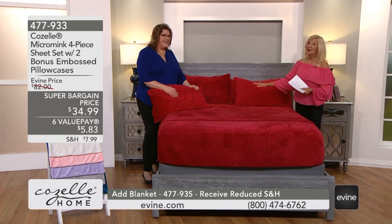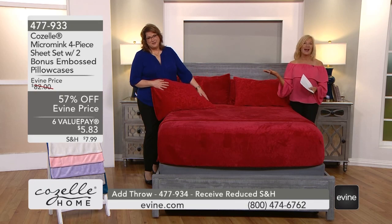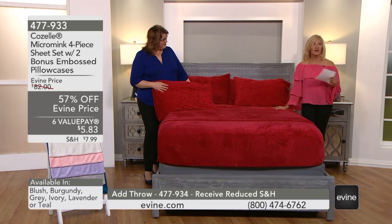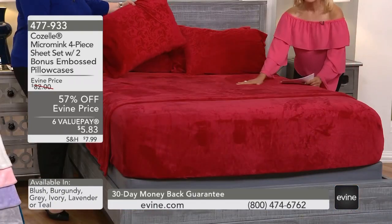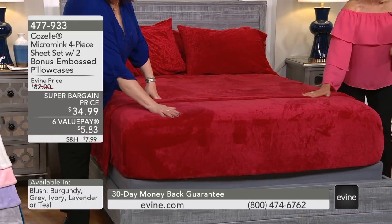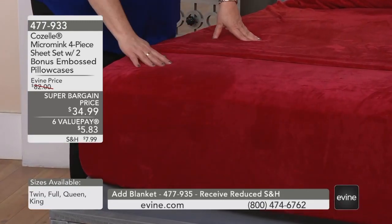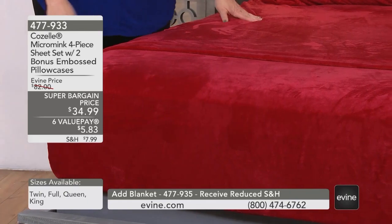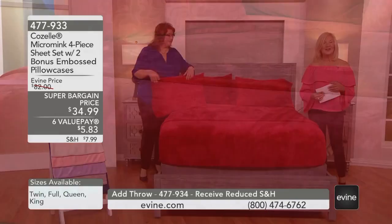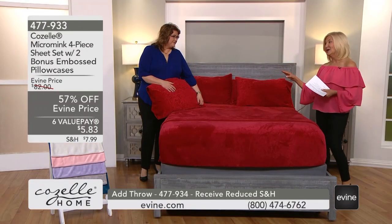Everything in this hour is at least 50% off. We have up to 80% off of some of Laura's favorite items and some of yours as well. We're going to start with this micro mink four-piece sheet set with two bonus embossed pillowcases. So you're getting all four pillowcases, the flat sheet, and the fitted sheet. We have this for a super bargain price of $34.99. It's item 477-933 in some really unusual and cool colors.